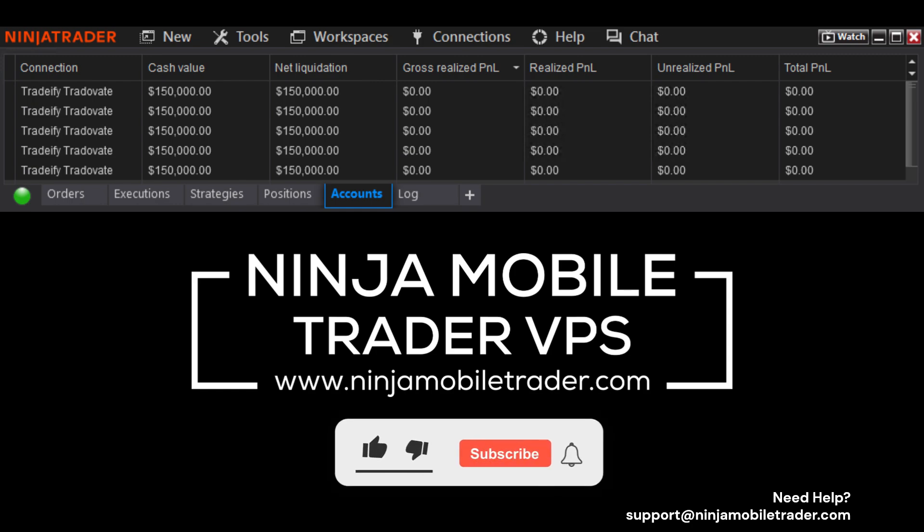Don't forget to hit that like button and subscribe if you want more insights into futures funding firms like this one.